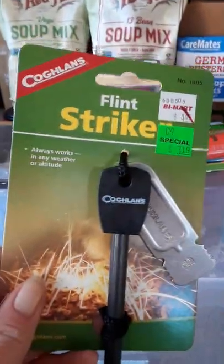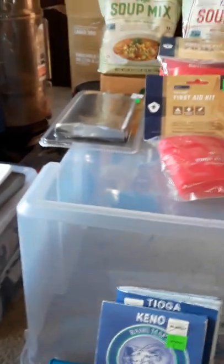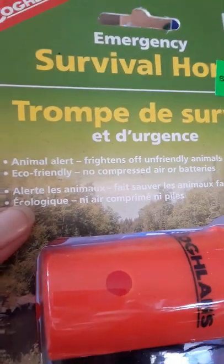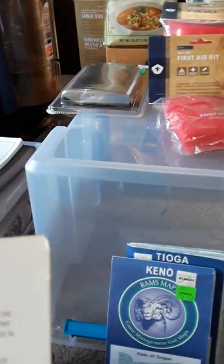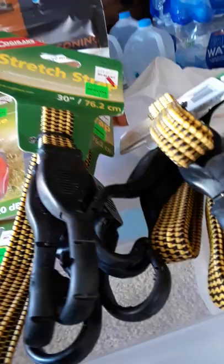I'm going to speed up a bit so I don't bore you. I did get a flint and striker, reasonably priced at $3.19. I'm going to laugh myself silly — I truly thought this was a windproof matches container, but it turns out it's a survival horn. It frightens off unfriendly animals, no compressed air, no batteries, eco-friendly. I'm not going to use it right now. Also on that clearance shelf were some stretchy cords, 30-inch, at a buck fifty to two bucks.